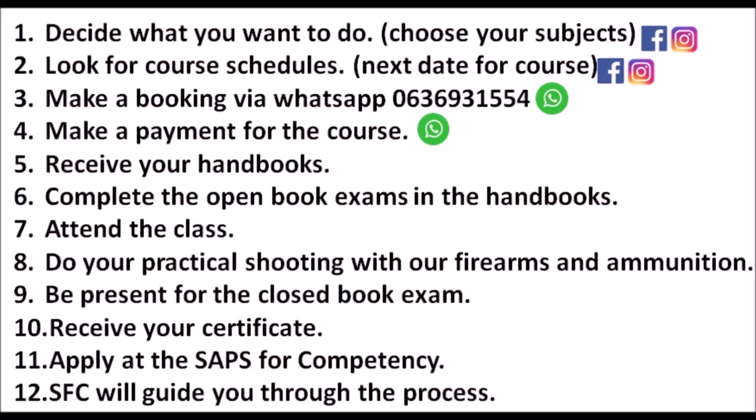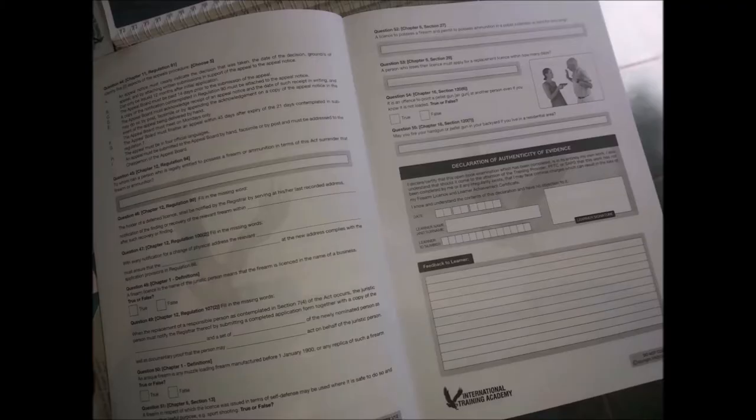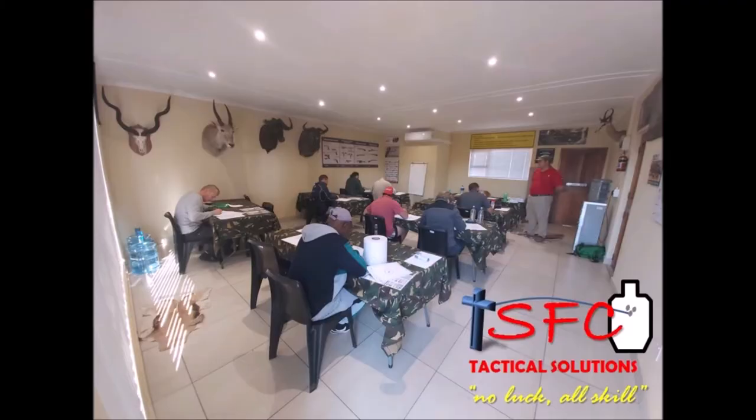How does the course work? The course works on the principle that as soon as you make your payment, your booking is secure for the next competency course. You then need to get your handbooks at home and complete the self-study within the handbooks — also called the open book exam — at home, and be ready by the beginning of the class.